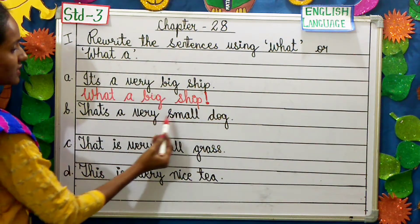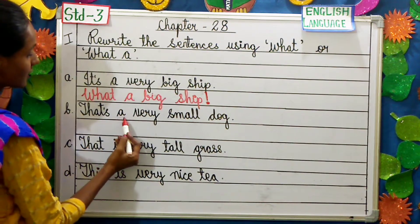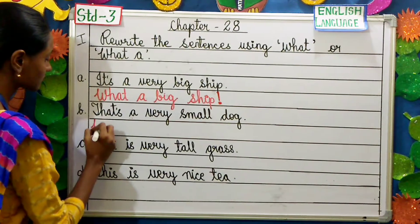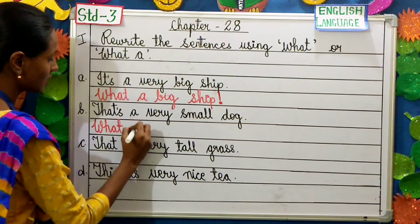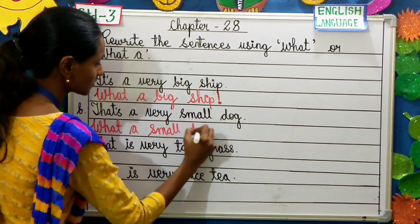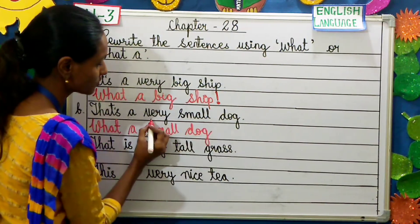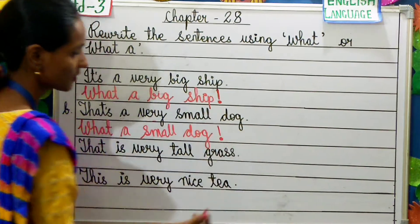That's a very small dog. Again we are using the word 'a', so the answer will be 'what a'. What a small dog! We are not going to use 'very' — we are going to exclude the word 'very', and we end with an exclamation mark.